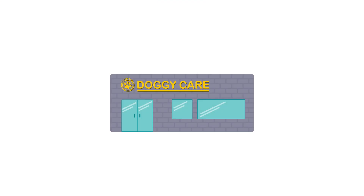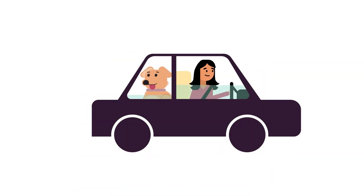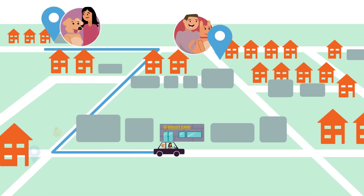Meet James. James owns a doggie daycare and he's looking to increase his customer base. James's doggie daycare caters to pups of all shapes and sizes, but they are always dropped off by pet parents who live or work nearby.